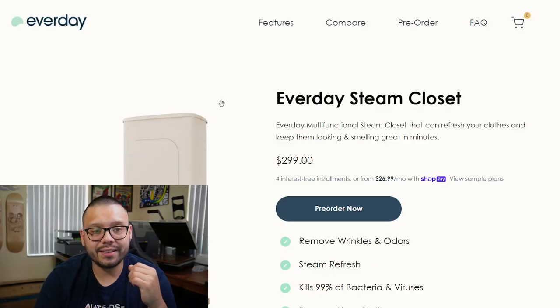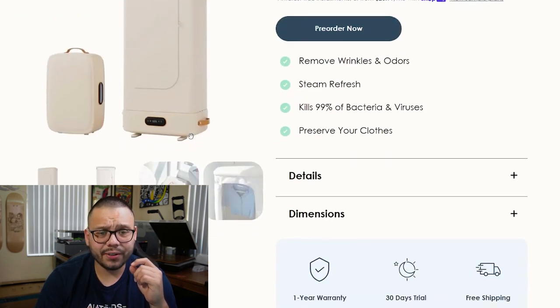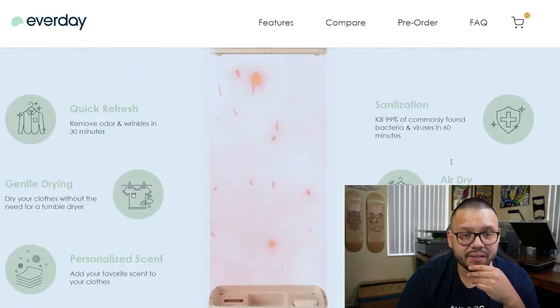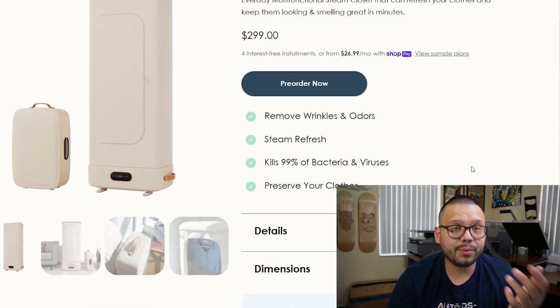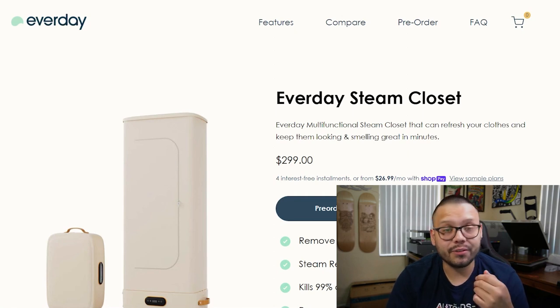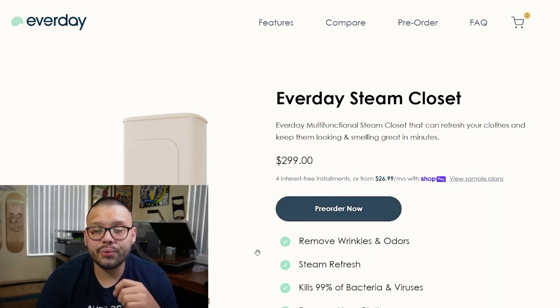Taking a look at the seller's website, the seller is called Everday at everday.co — they have the Everday Steam Closet. The website is actually very clean, easy to navigate, with interactive and nice images. Everything is full of information. Personally speaking, this is one of the cleaner looking dropshipping websites I've seen to date. It helps build trust so that your customer can feel more comfortable making the purchase. They have it on pre-order right now for $299.